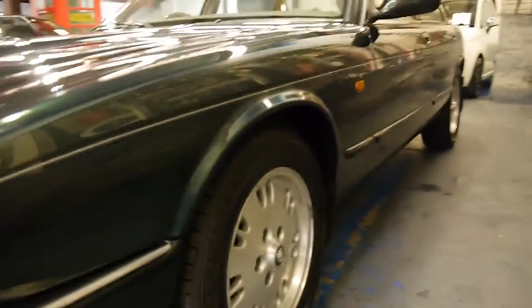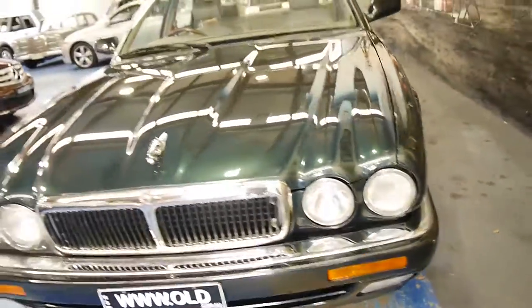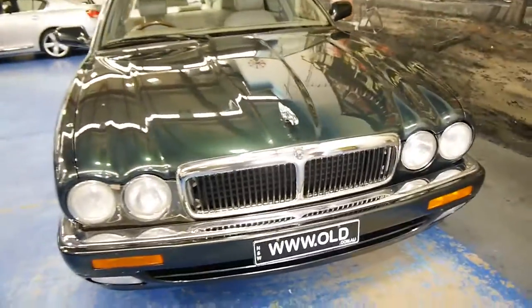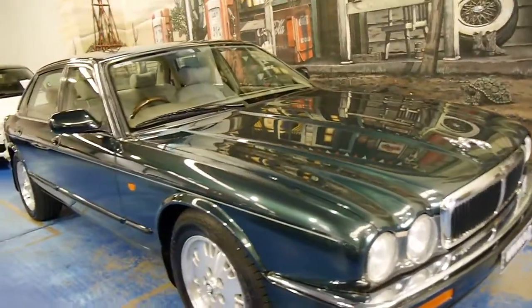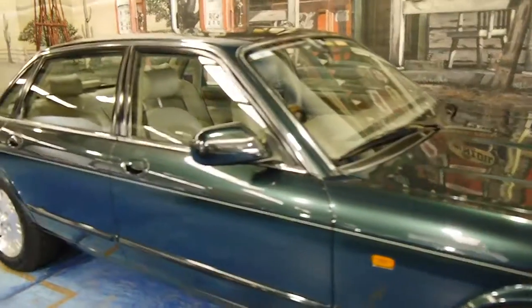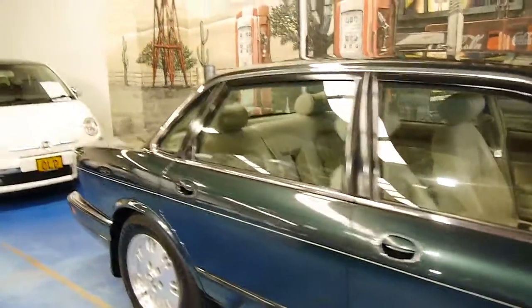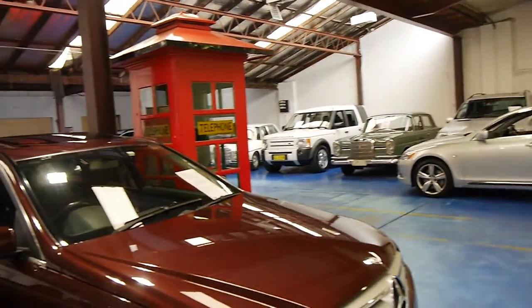The tyres are all in good condition. The panel work is very good. If you're looking for a nice, clean, low-kilometre-for-its-age XJ6, we think this is the car for you. We are the Old Timer Centre, located in Marrickville in Sydney, and we specialise in European cars and we sell a lot of Jaguars. Thank you so much for watching.